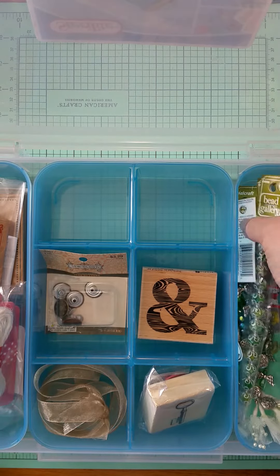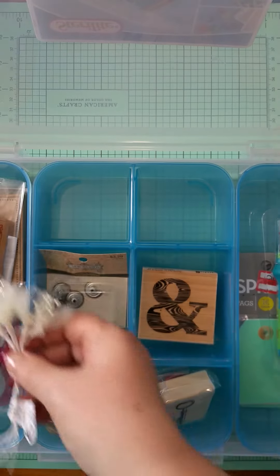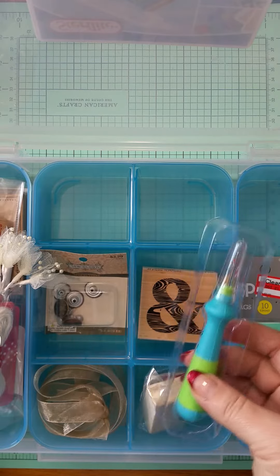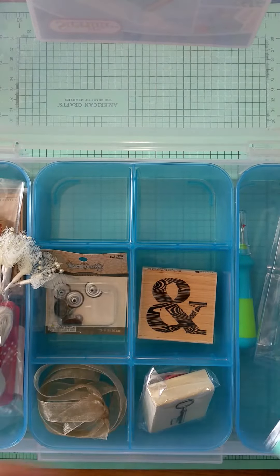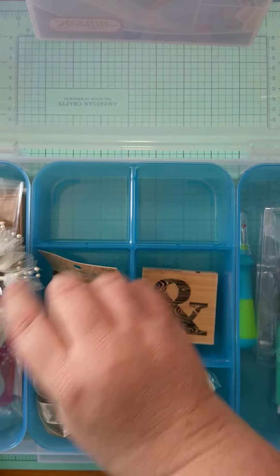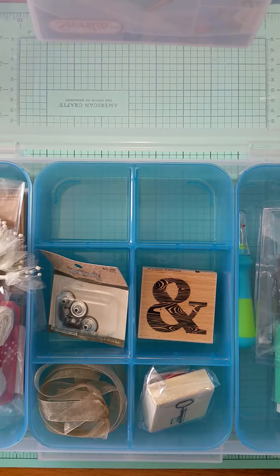I got some beads — I'm going to take these out. Got some of these — you'll see more of those. I needed a good seam ripper so I got that. Some more tags from Target — they're $1.40 a piece. And buttons, because I needed a button put back on my jeans.